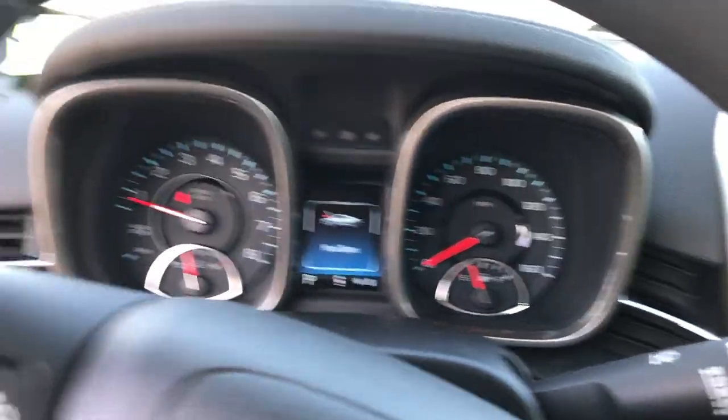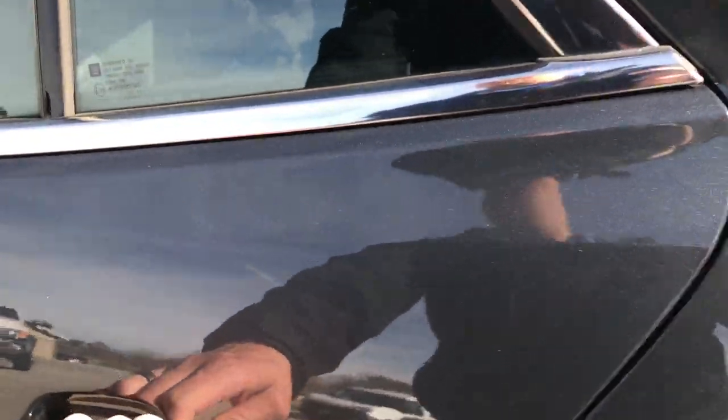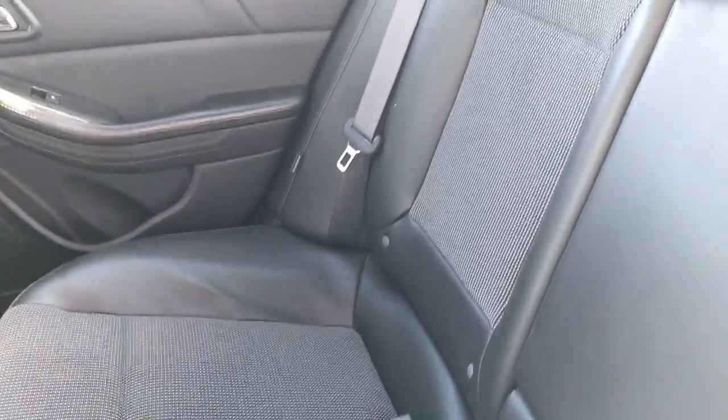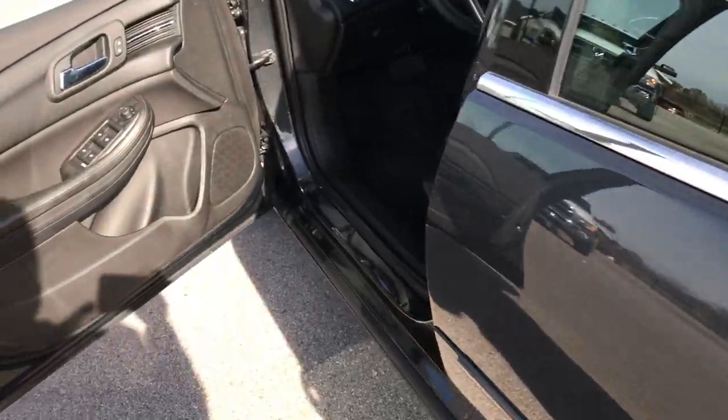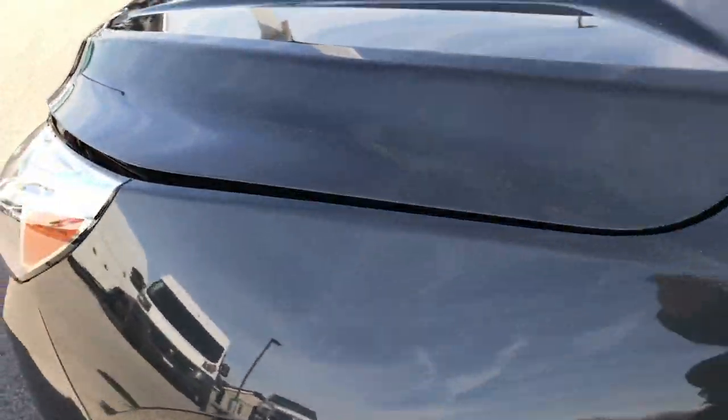Taking a quick look at the back seats: they are very clean as well, no rips or tears back here. It has the LATCH child safety system for car seats. Factory floor mats throughout, carpeting is very clean, and these seats do fold down for extra storage. It also has wood grain trim, power windows, power locks, and built-in directional signals in the mirrors.